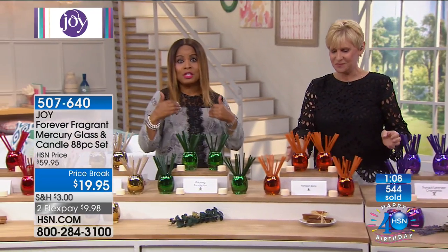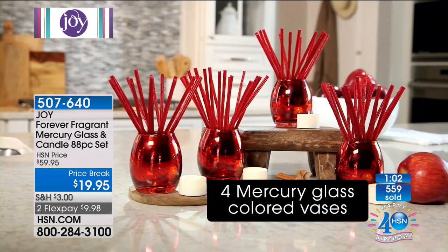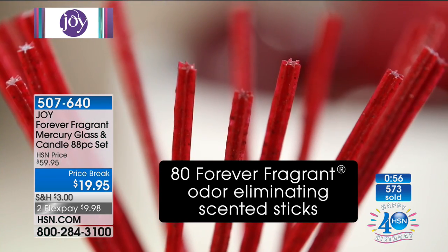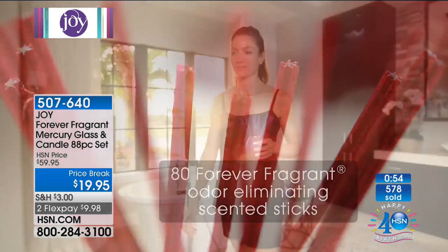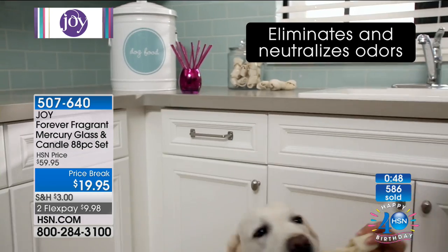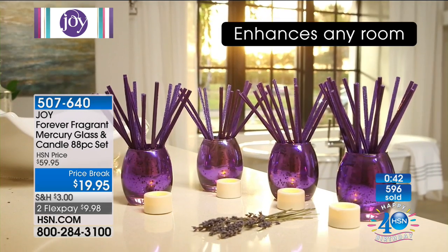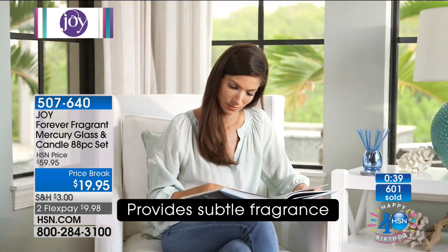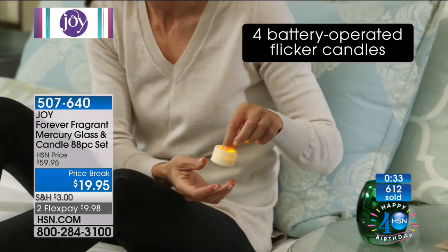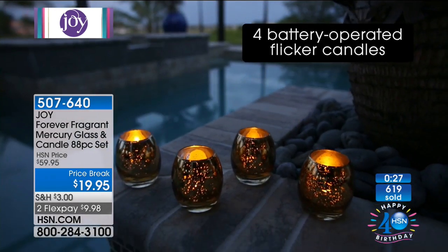This value has $40 off, and we have values coming up that are $100 off — even more than that. Stay on the phone lines and continue shopping with us for Forever Fragrance. Eucalyptus: only 40 available. Apple cinnamon: about 50 remaining. Fresh linen and vanilla bean cupcake are our number one bestsellers. Joy's signature fragrance is the amazing tranquil lavender chamomile, in the purple.